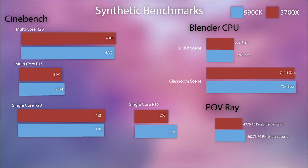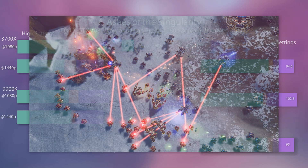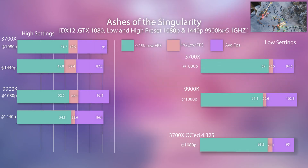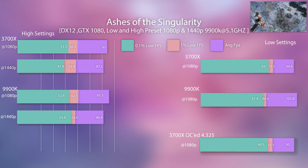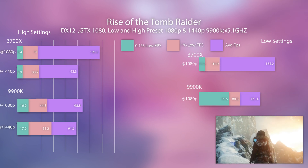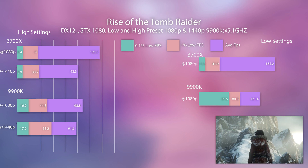For these gaming benchmarks I chose to do 1080p low just to show any differences between the CPUs, as well as 1080p high and 1440p high. These are all done on a GTX 1080.